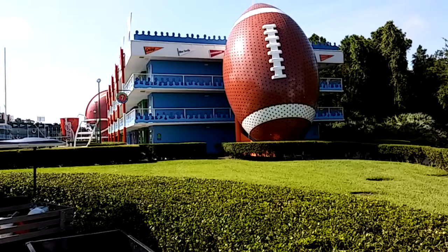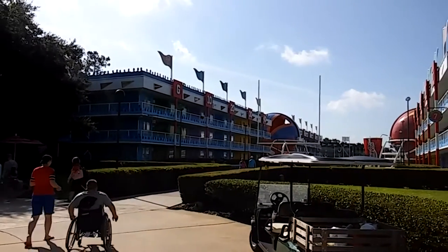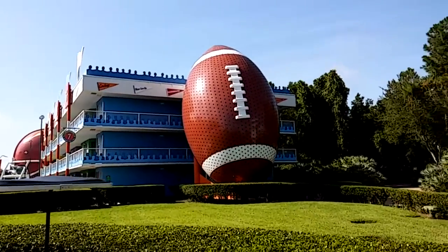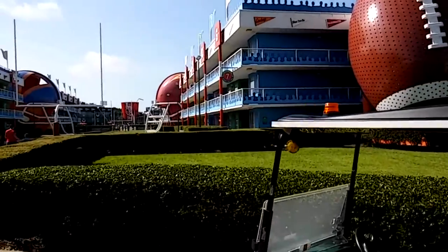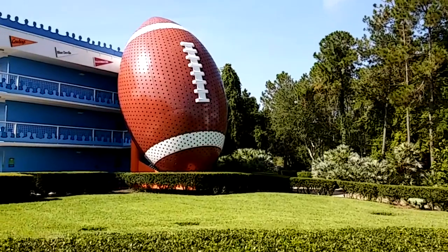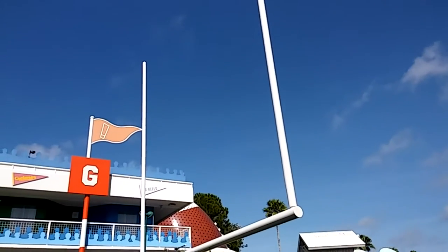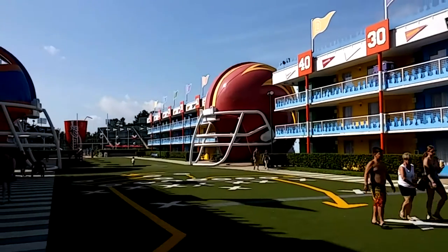Moving over to buildings seven and ten — take a wild guess what this one is about. I'll give you a hint: it's called football! You've got the football helmets, a big giant football at the end, and speaking of the end zone, there are goal posts and big giant helmets.